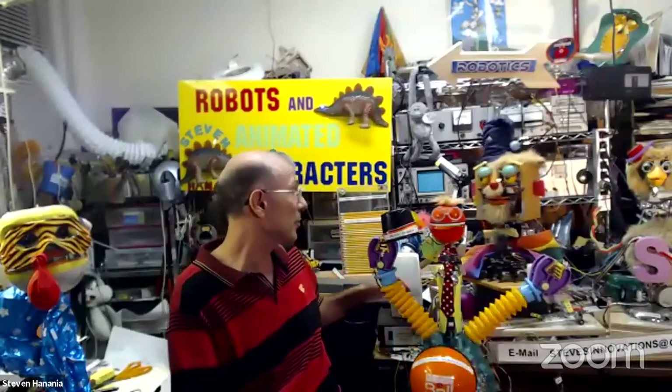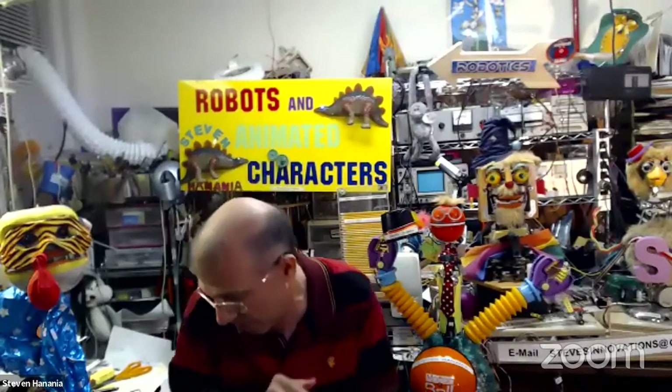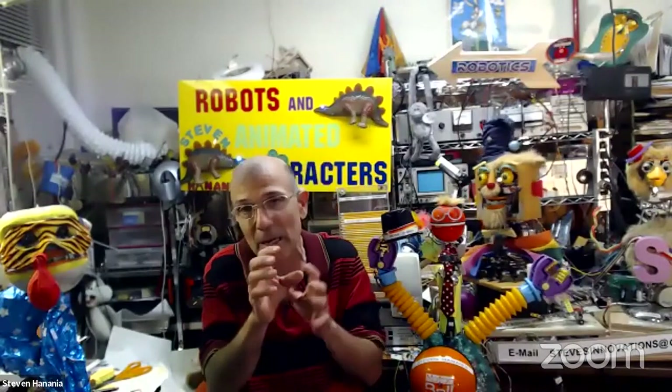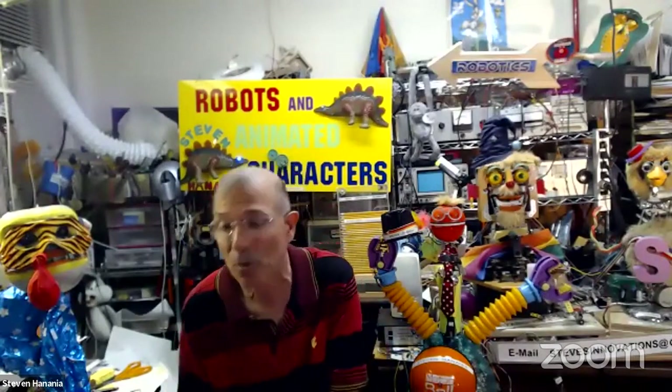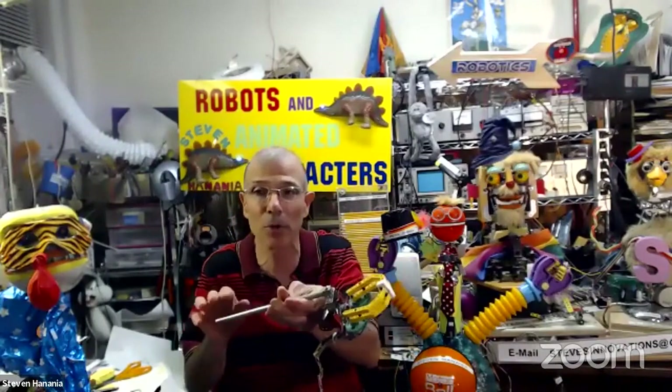I want to digress a little bit before I go on. Besides building these animatronic puppets and robots, when I first started doing programs in schools I built purely robotic devices. One of them was creating hand movement — because you've got to be very precise and it's got to be functional. So I designed a robotic hand, which I have over here.